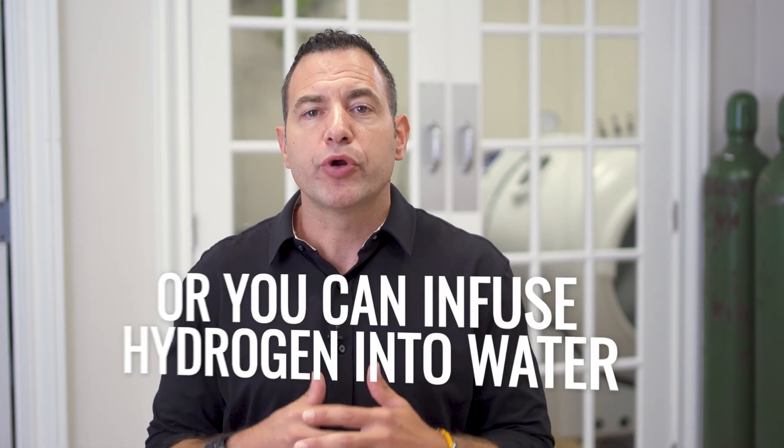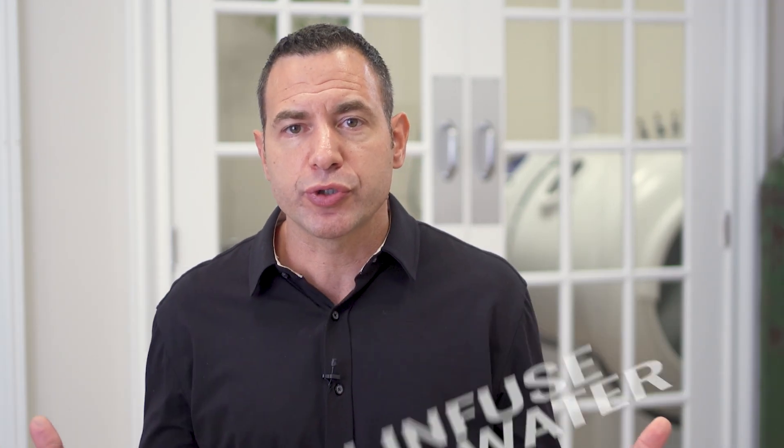That covers the main questions and comments on hydrogen. My goal is to dispel myths and misconceptions so people aren't afraid to use something that could be meaningful in their health journey. As far as administration and dose: there are two ways to expose ourselves to hydrogen — you can breathe hydrogen gas directly, or infuse hydrogen into water. My preference is to drink hydrogen-infused water over direct inhalation.